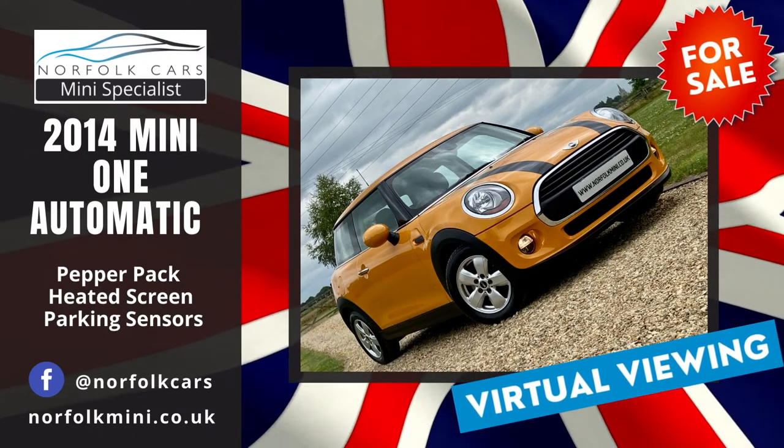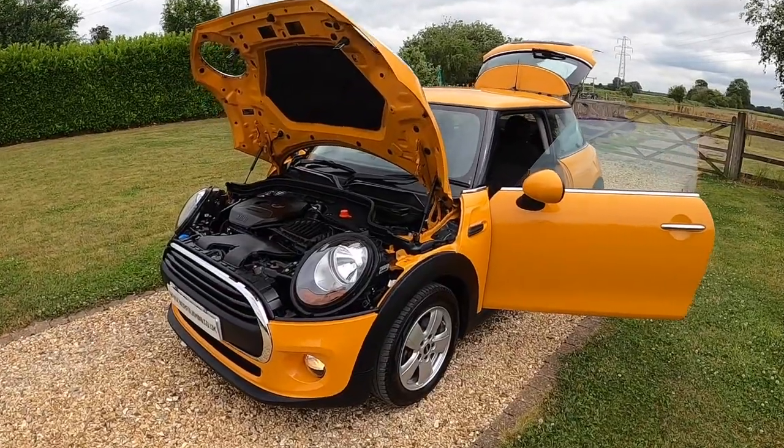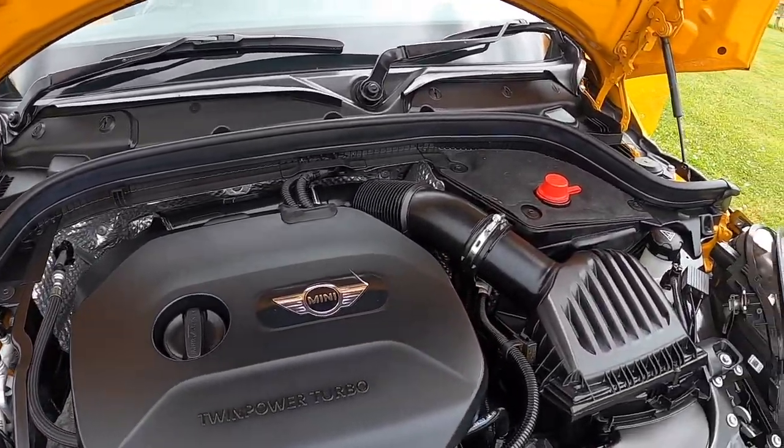Welcome to Norfolk Cars where we've just taken in this lovely 2014 64 plate Mini 1 automatic. It's a 1.2 turbocharged petrol engine with great fuel economy.